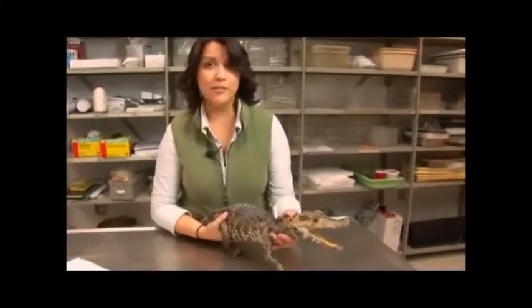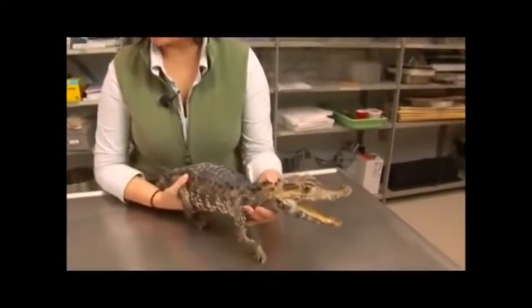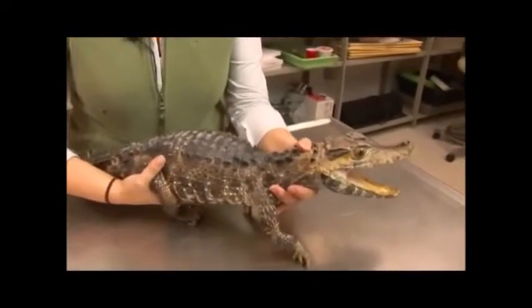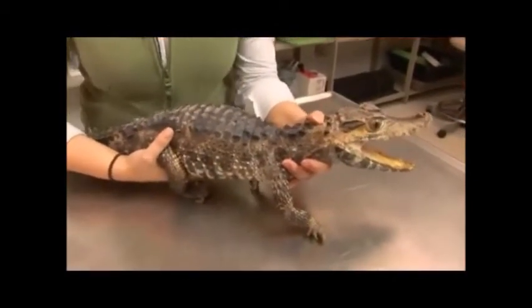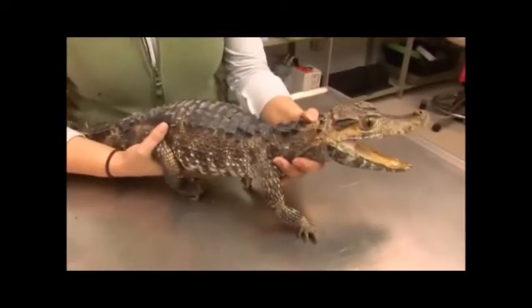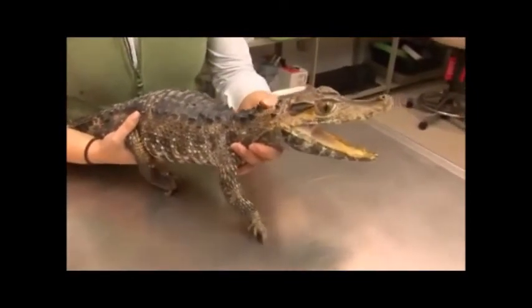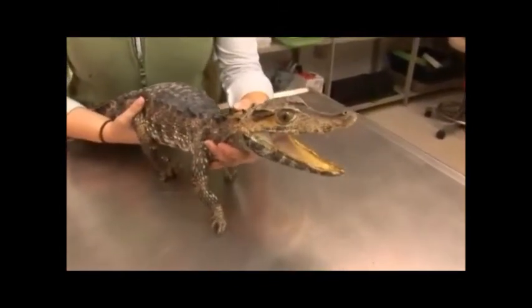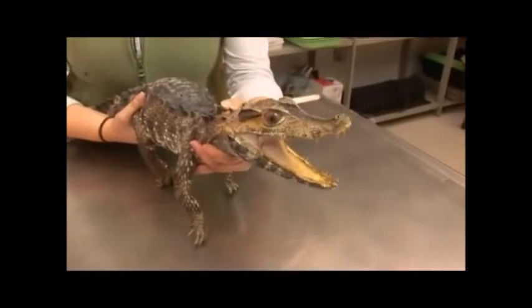Here we have a dwarf caiman. Its scientific name is Paleosuchus trigonatus. It has a large range in South America, including the Amazon River. This species is found in and around cool, fast-flowing forest streams and rivers. It can often even be found in waterfalls or rapids. It seems to prefer cooler water than other crocodilians.